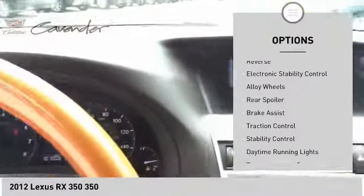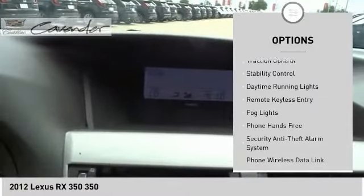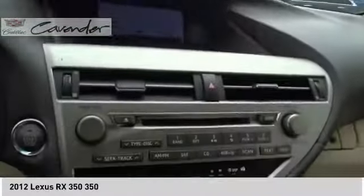Power windows with safety reverse, electronic stability control, alloy wheels, rear spoiler, brake assist, traction control, stability control, daytime running lights, remote keyless entry, fog lights.